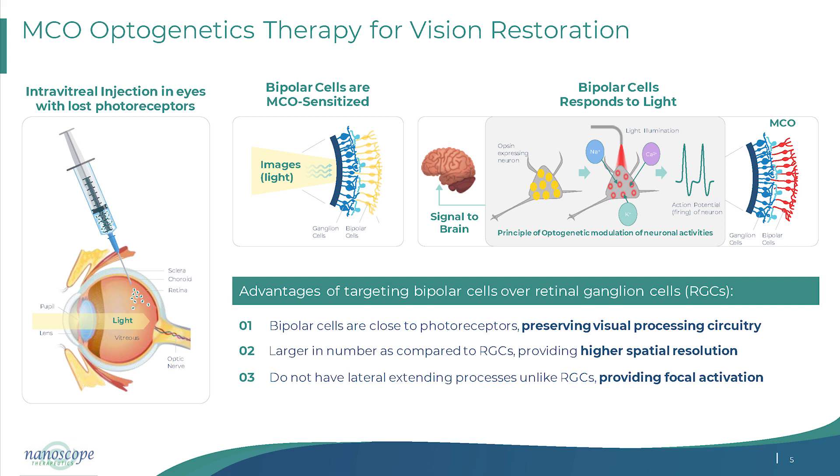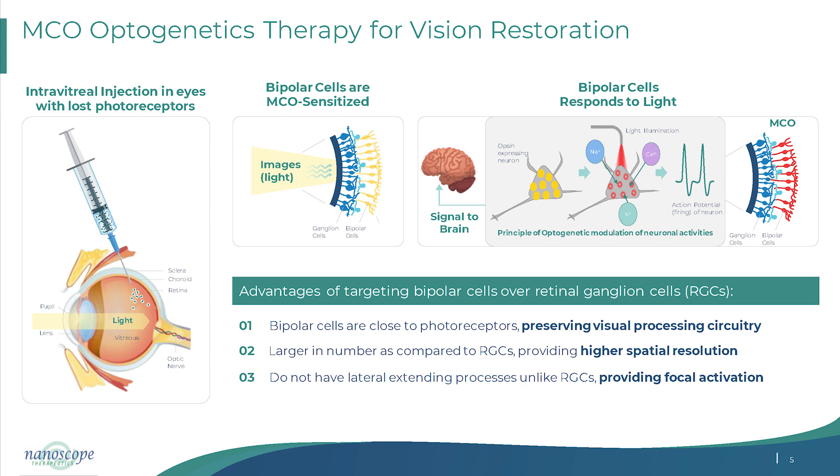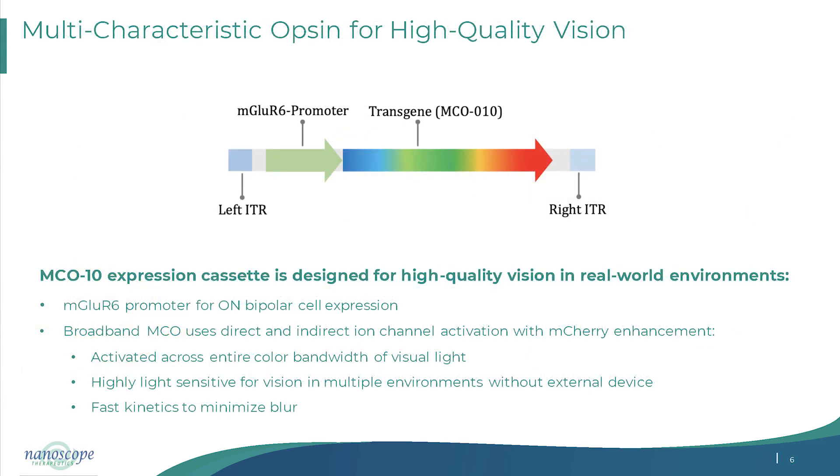Some patients in our responder group are now reaching that 20/50 level. The approach uses a unique mGluR6 promoter to target on-bipolar cells, a broadband multispectral opsin, and a unique AAV vector to transduce bipolar cells. This means we are not just moving patients from profound blindness to some light perception, but potentially to drivable visual acuity levels.